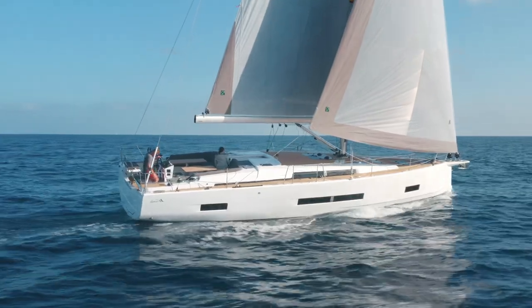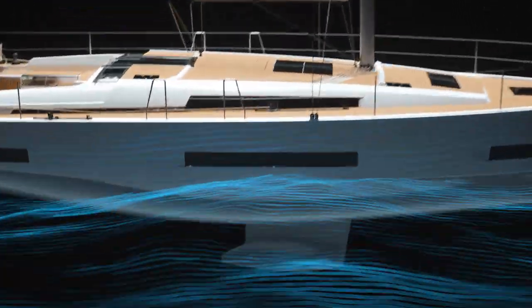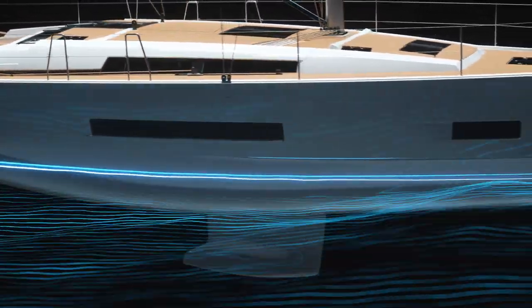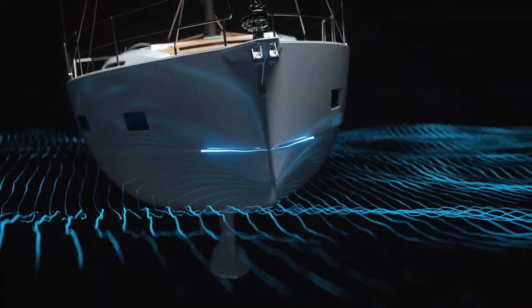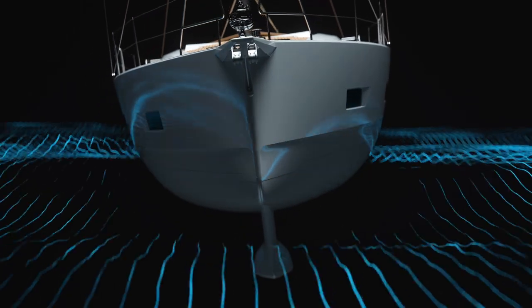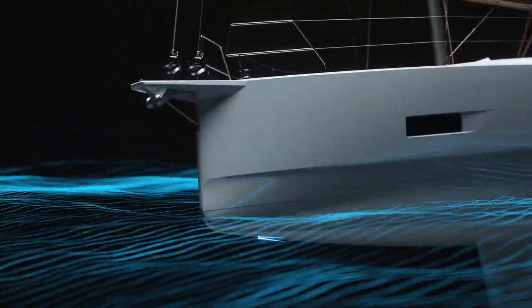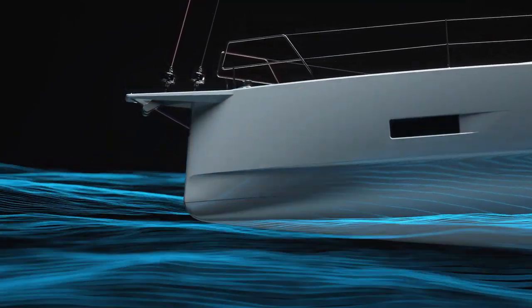Sophisticated modeling software and decades of experience have produced a highly efficient hull. The narrow waterline and optimized keel and rudder shapes offer speed. Marked chines fore and aft create more interior volume and keep the deck drier. And the reverse bow reduces pitching in heavy winds, giving a more stable, comfortable ride.